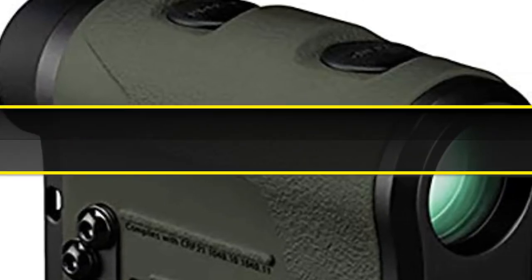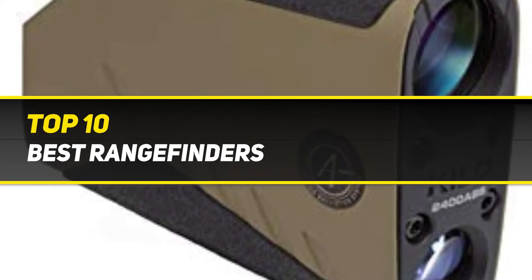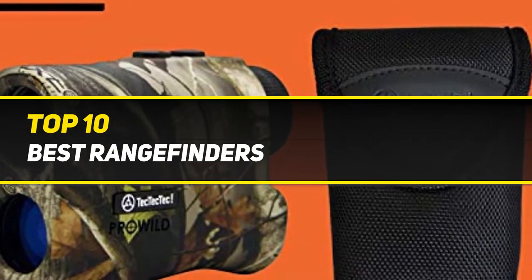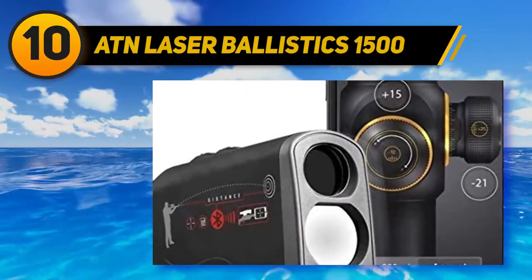10 Best Picks presents the top 10 best rangefinders, starting at number 10: the ATN Laser Ballistics 1500.